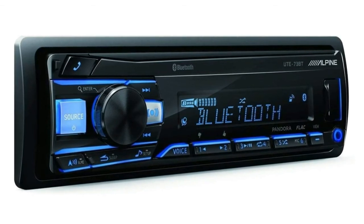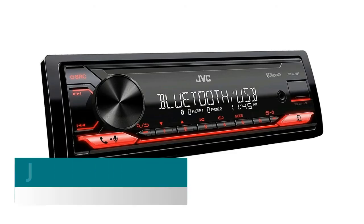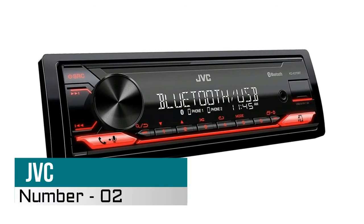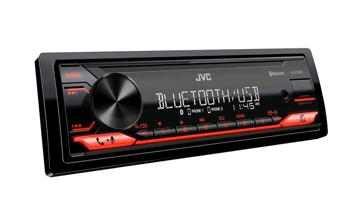The UTE-73BT digital receiver delivers quality phone calls and playback of various digital music files, so you stay in touch and in tune.